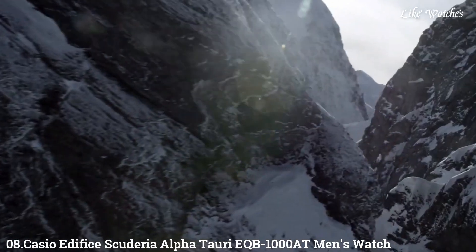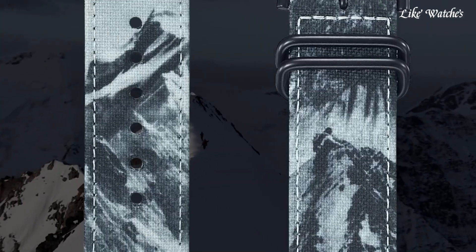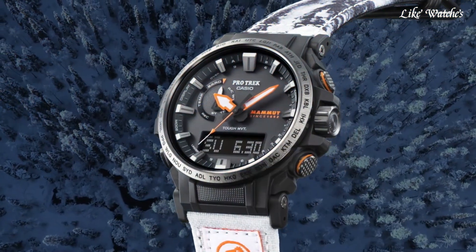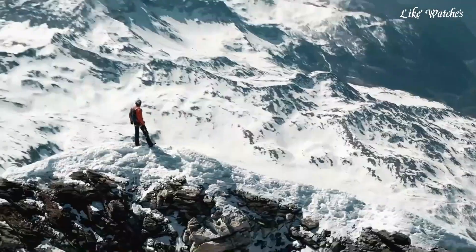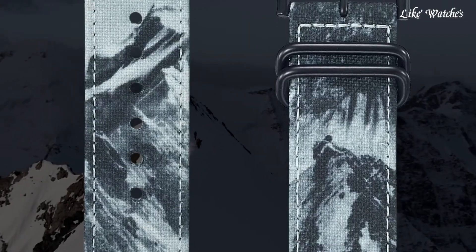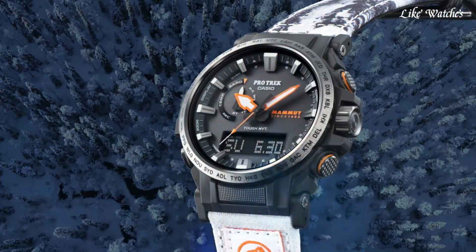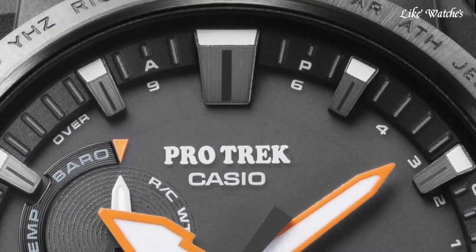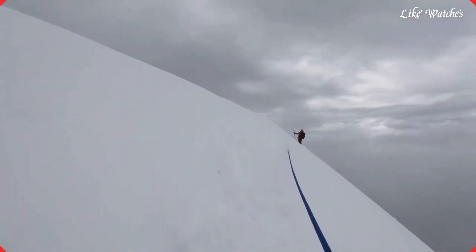Number 8: Casio Edifice Scuderia Alpha Tauri EQB-1000AT Men's Watch. It has Japanese solar quartz movement and 5E604 caliber. Stainless steel round case measuring 45.7mm in diameter and 9.8mm in thickness. The dial is black with analog display. It features sapphire anti-reflection coating glass, a black fabric band, and 100-meter water resistance. Equipped features include Bluetooth, dual time, chronograph, alarm, date, day, and perpetual calendar.